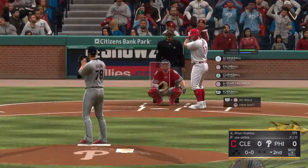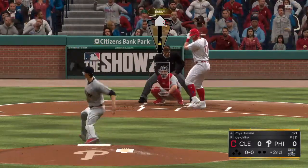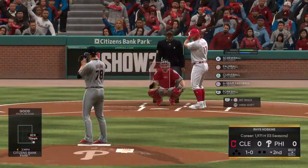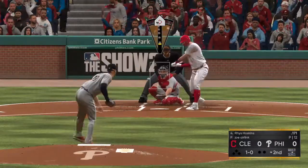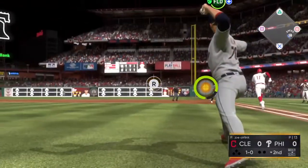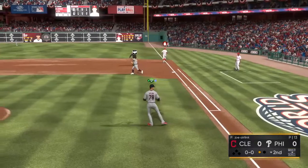Ready to go for the last half of the inning. And that will bring up perennial MVP candidate for years to come, Reece Hoskins. On the outside with the screwball for ball one. Swing and a ball hit on the ground. And quickly there's one down to lead off the frame.